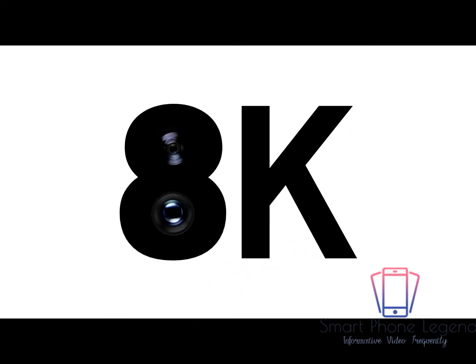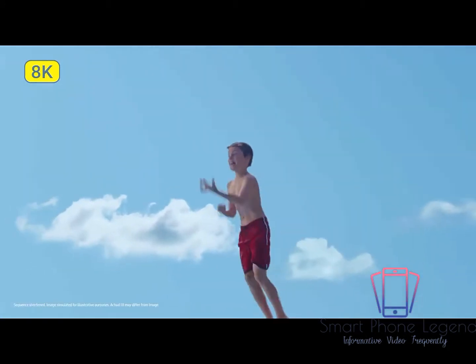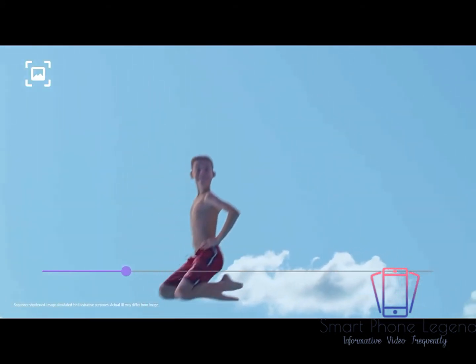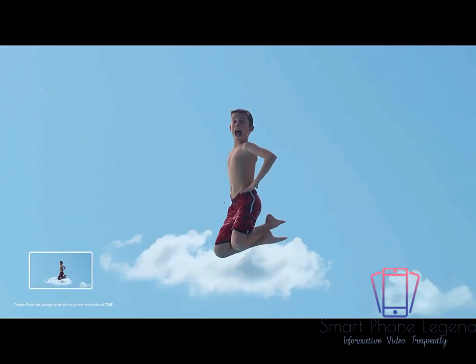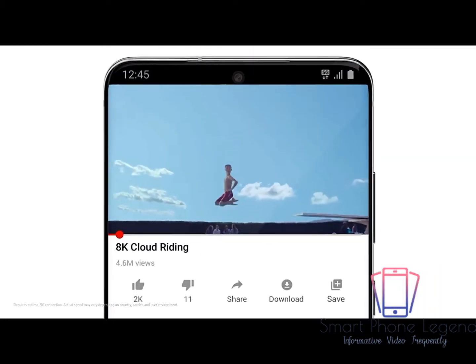Our 8K expertise now comes to mobile. 8K Video Snap will forever change photography. You can grab a 33 megapixel photo from 8K video, and that shot will still be clearer than other cameras. With a 5G phone built around the camera, you can now share all your 8K videos on YouTube.